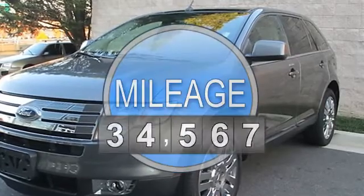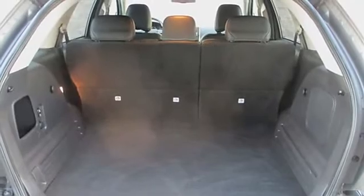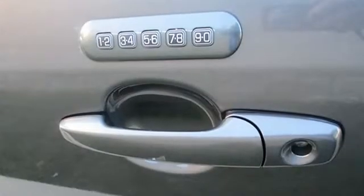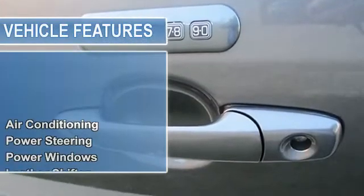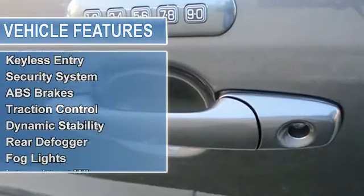Are you interested in a simply great SUV? Then take a look at this charming-looking 2010 Ford Edge. This wonderful Ford is one of the most sought-after used vehicles on the market, because it never lets owners down.